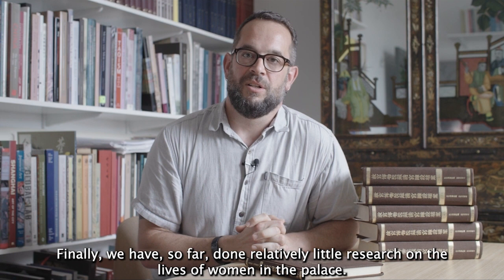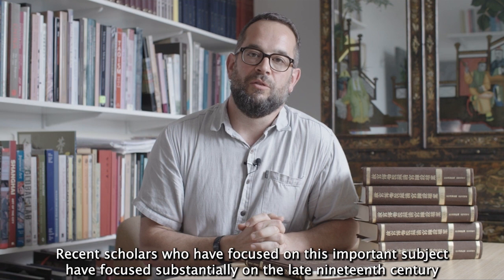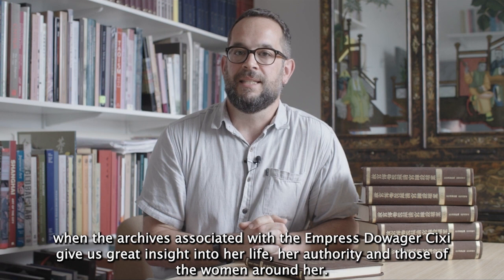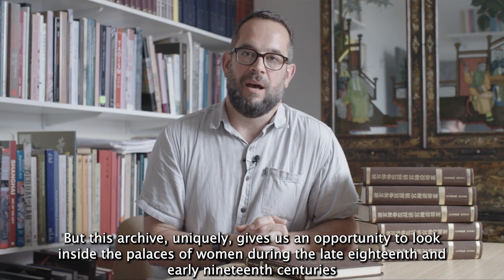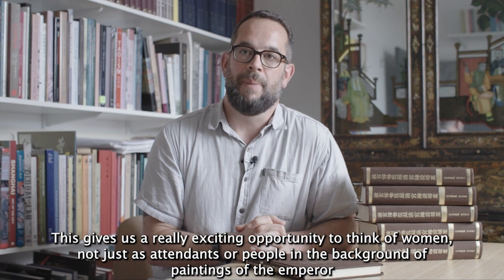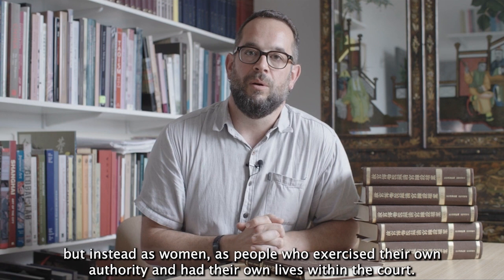Finally, we have so far done relatively little research on the lives of women in the palace. Recent scholars who have focused on this subject have concentrated substantially on the late 19th century, when archives associated with the Empress Dowager Cixi give great insight into her life and authority. But this archive uniquely gives us an opportunity to look inside the palaces of women during the late 18th and early 19th centuries — to think of women not just as attendants or background figures in paintings of the emperor, but as people who exercised their own authority and had their own lives within the court.